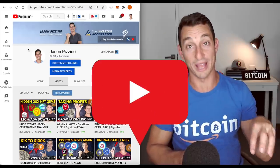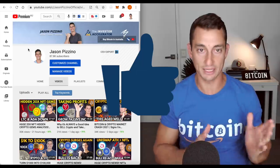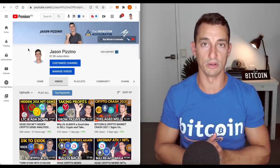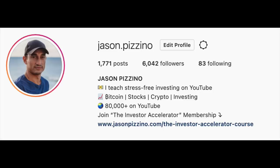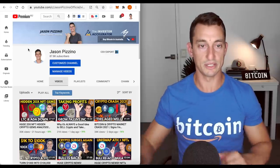First, hit subscribe if you haven't already, like the video if you find some value from it, and let me know in the comments your favourite parts so I can do more of those in the future. You can also join me on Instagram — daily Q&As, I'm getting back to you guys there, plus you can check out my retirement fund portfolio. So let's dive into today's video.